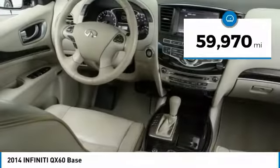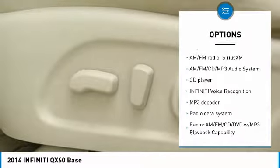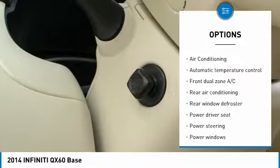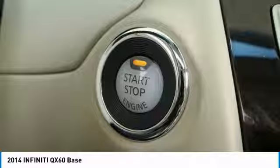Here are some of this vehicle's great options: power passenger seat, traction control, power liftgate, remote engine start, leather-wrapped steering wheel, air conditioning, dual airbags, power steering, alloy wheels, and AM-FM stereo with CD player.